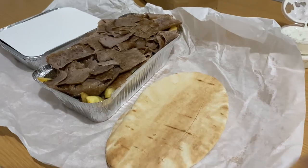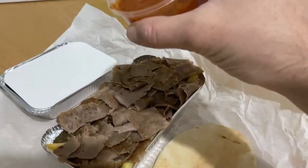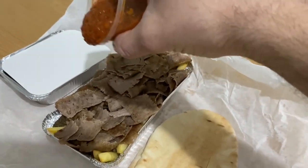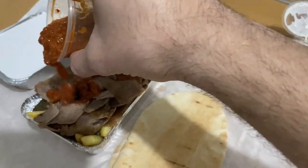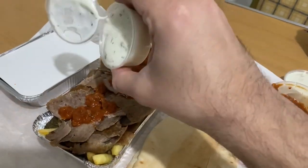Now we're all set up. What I'm going to do — carefully — is put a bit of chili sauce on. That's probably about right. It's not too spicy as I mentioned. Then I'll add just a bit of garlic sauce.